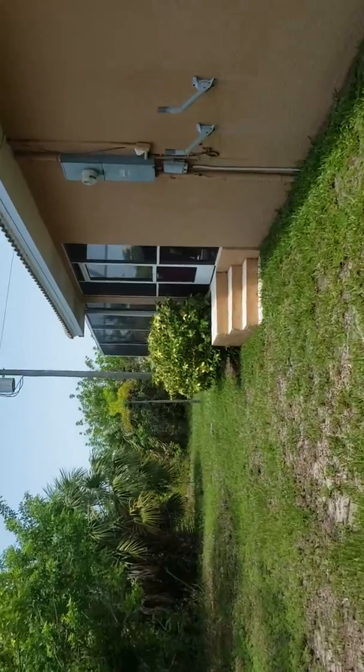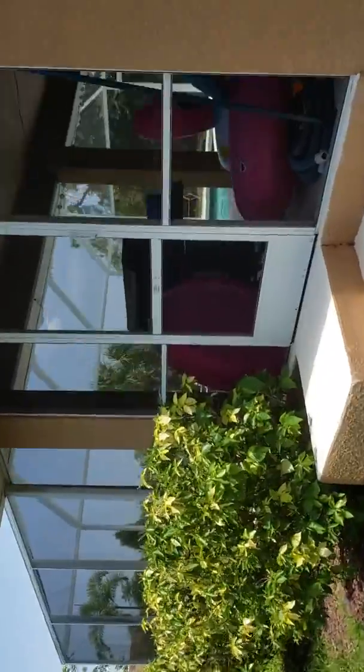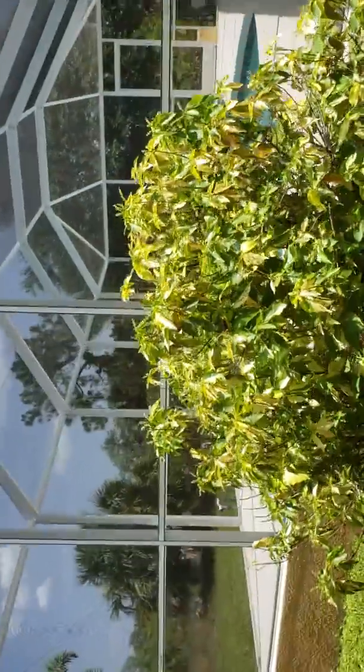We're coming around back here. And here is the lanai. Looks good. Nice room underneath in the shade.